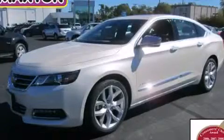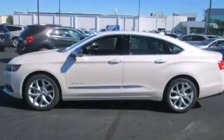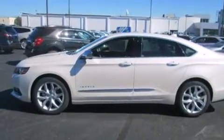This is a brand new 2014 Chevrolet Impala. It features a 3.6 liter 6-cylinder engine and an automatic transmission.